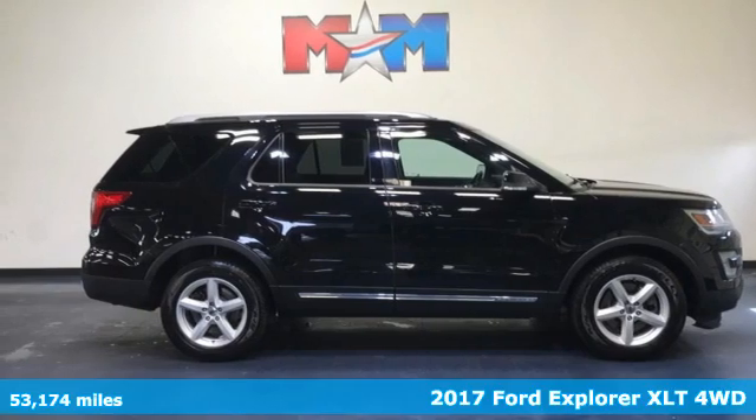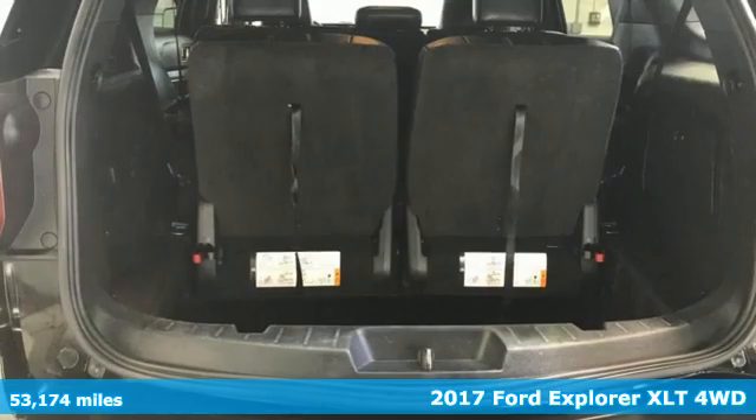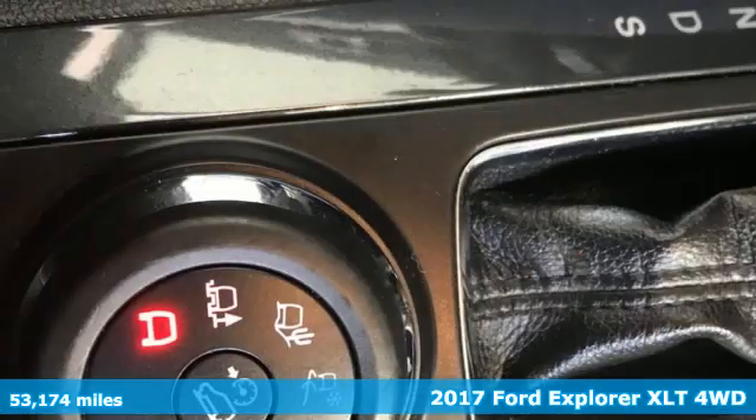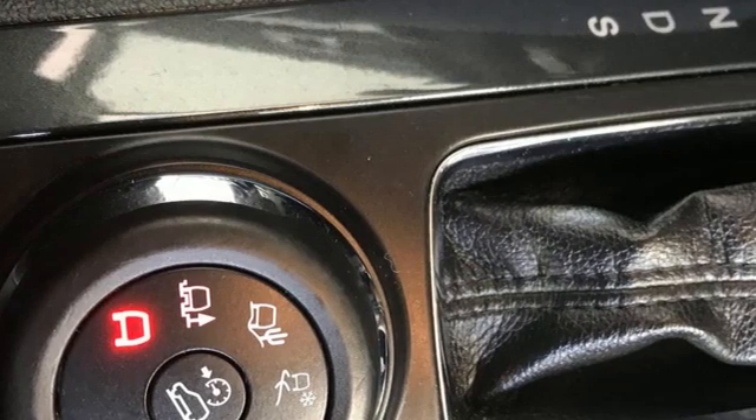It's a 2017 Ford Explorer. Ford has won over millions of loyal customers with a wide range of value-driven vehicles. It's equipped for all your driving needs and wants.